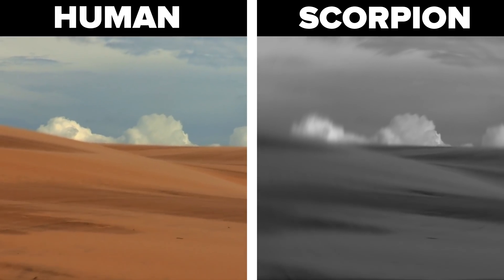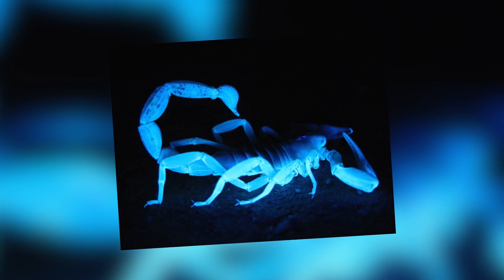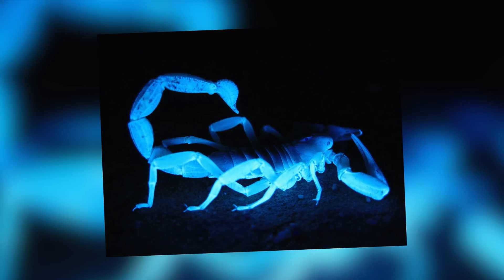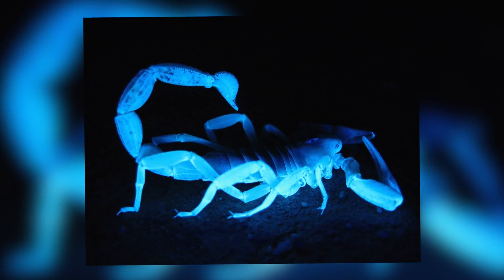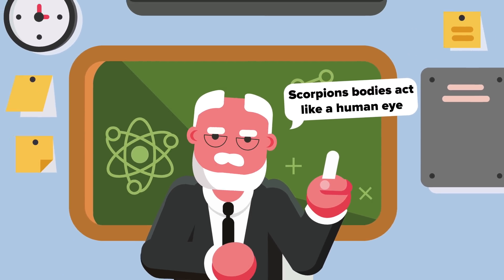Their eyes can only see the difference between darkness and light, and possibly movement too. Because scorpions' exoskeletons are a gigantic light receptor, they actually glow in the dark if you hold an ultraviolet light over them at night. As one scientist explains, scorpions' entire bodies behave like a human eye.